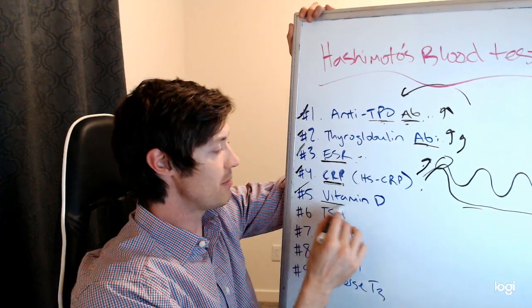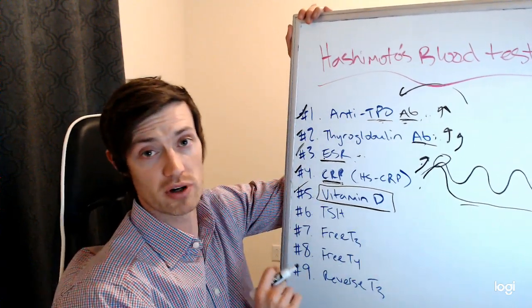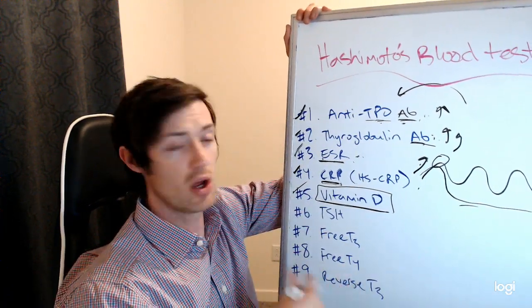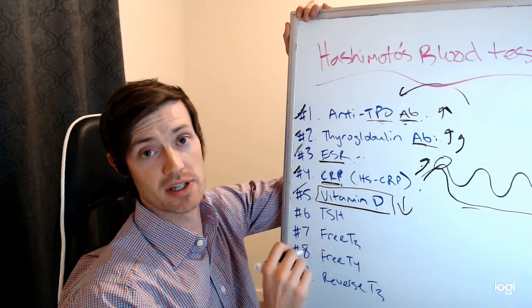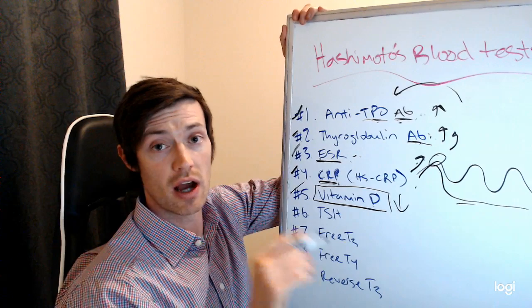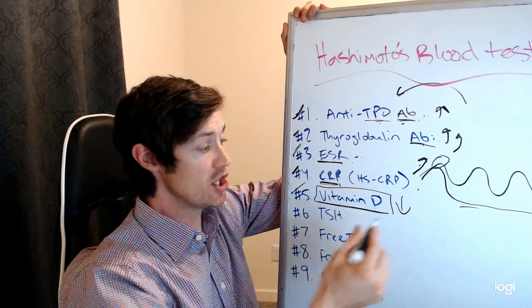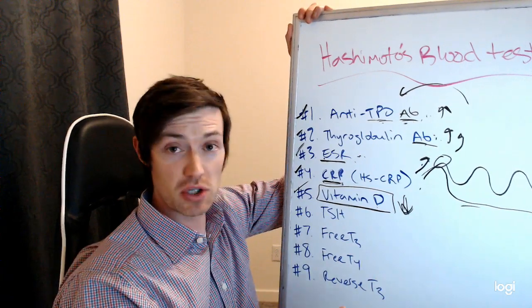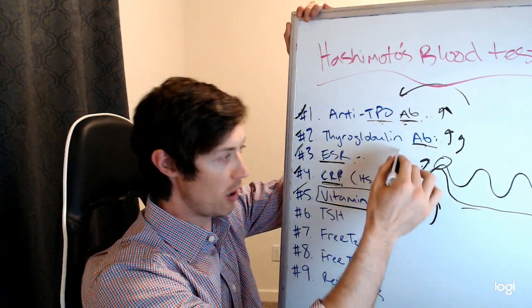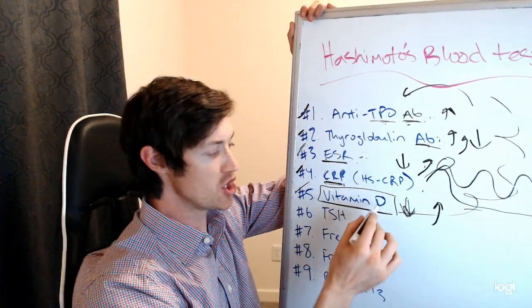The next test you want to get is vitamin D. You want to be checking your vitamin D status — all people should really be doing this, but it's especially important if you have Hashimoto's thyroiditis, which is an autoimmune disease where your own body's attacking your thyroid gland. Low levels of vitamin D have been associated and linked to increased risk of developing all types of autoimmune diseases, including Hashimoto's. If you check your vitamin D level and find it's low, that gives you the opportunity to treat it — by treating it, you might be able to improve your immune system, which would help drop your inflammation and drop your antibodies.